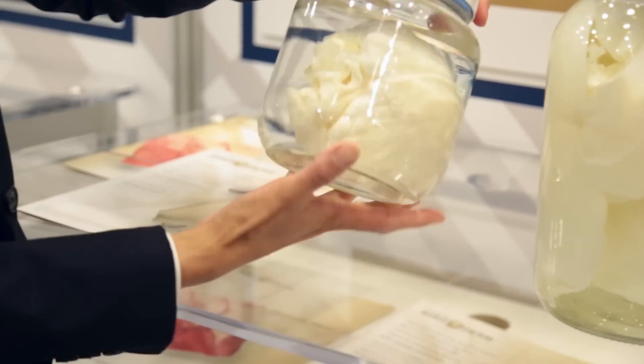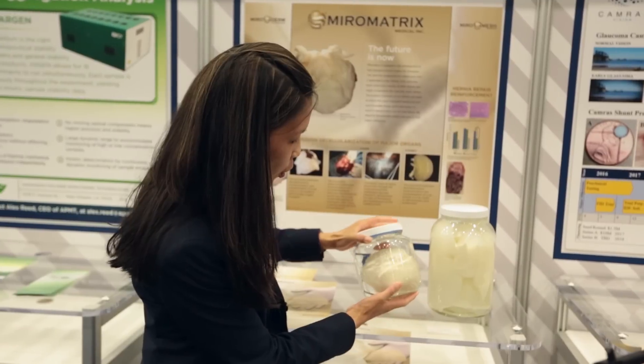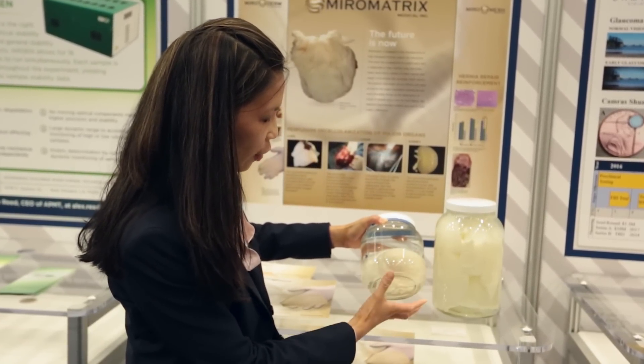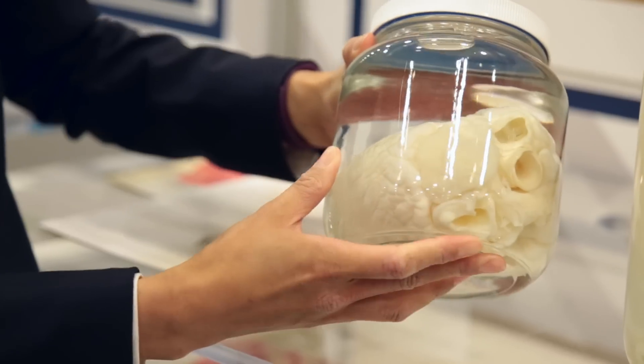This is a six-month-old porcine heart, completely decellularized, which takes about 48 hours. You can see that the beauty of the perfusion decellularization process is that the whole native architecture is still intact — it's still got the shape of a heart, all the structure is still there.